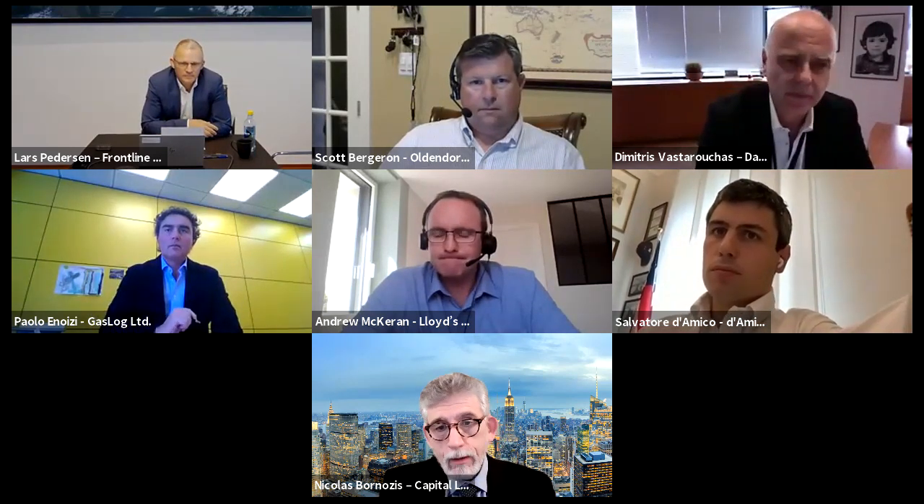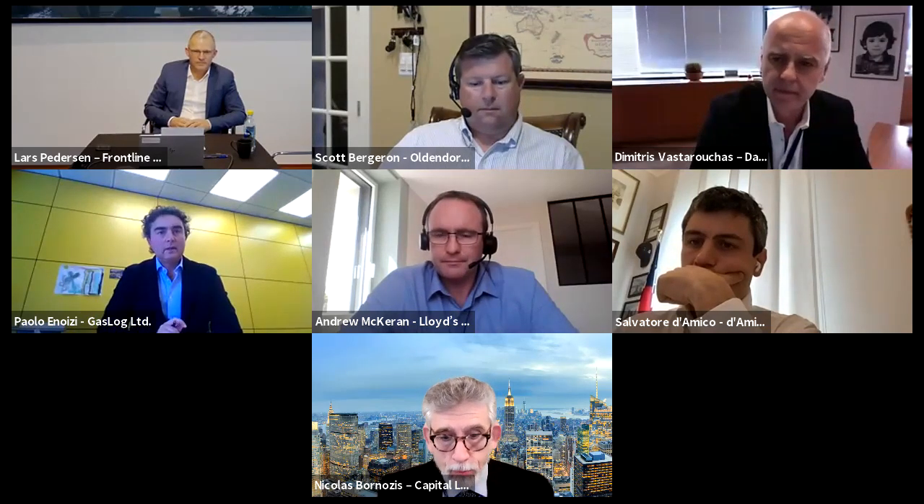I would like to welcome you to the panel that is going to start our journey in terms of meeting decarbonization goals and objectives. The first one is the 2030 Horizon: Achieving ESI and CII Compliance. We have a great panel here that is going to discuss how to achieve compliance for the existing fleet and how shipping companies in different sectors can navigate towards that common objective.